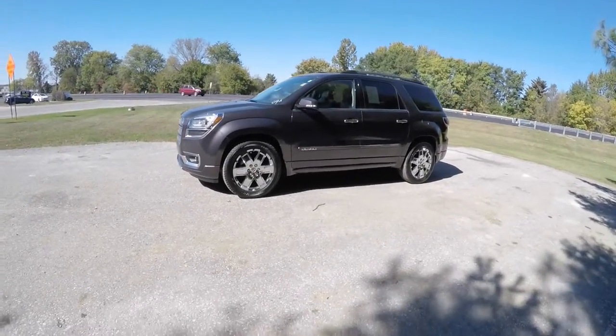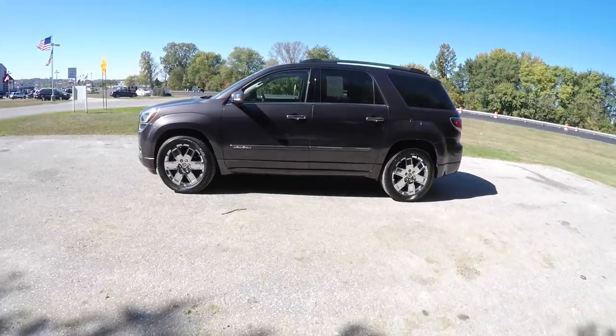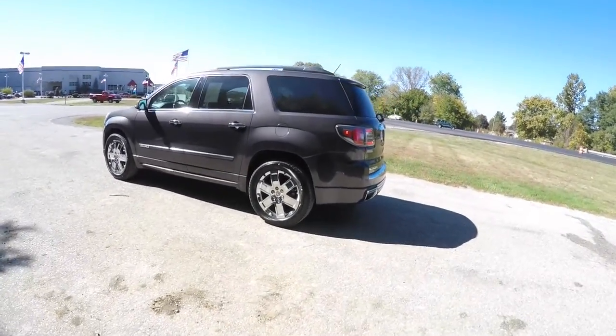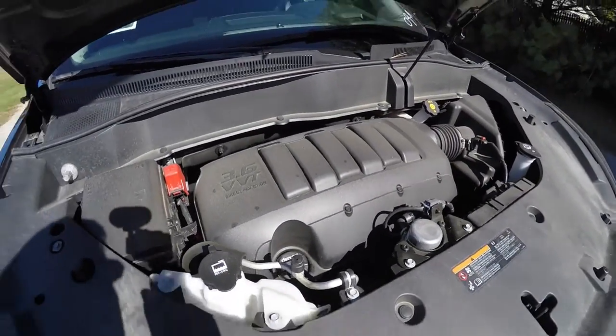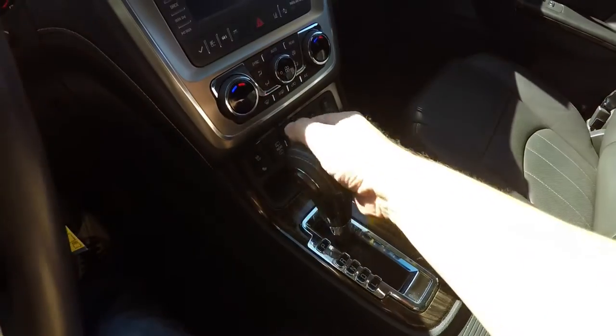This Denali is in iridium metallic with a jet black premium perforated leather interior. The vehicle is all-wheel drive with an automatic full-time all-wheel drive system, powered by a 3.6 liter variable valve timing V6 engine, and features a six-speed automatic transmission with manual shiftability.